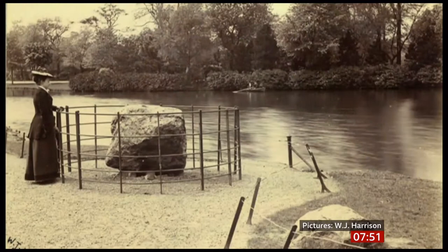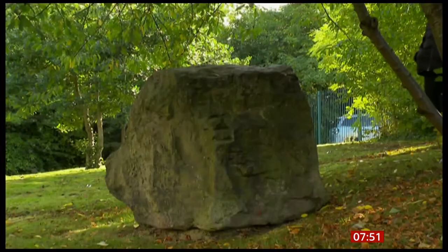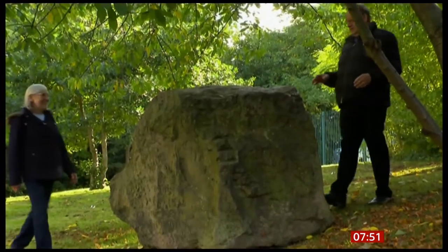They would put bits of interpretation up so people knew what they were looking at. Some of them had fences round, and there were lots of pictures of people in their finery having their picture taken with these, because they were the latest must-have buzz thing. They wanted people to look where they went, look what they saw. Just down the road in Bourneville, another three ancient boulders, with a connection to a rather famous factory.